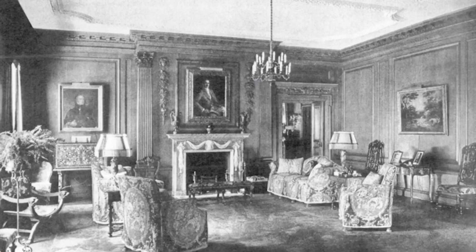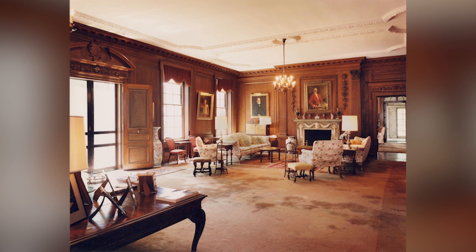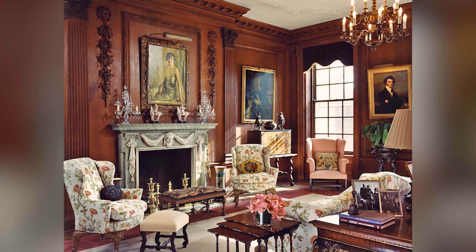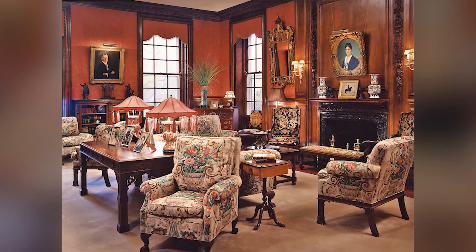Originally the living room looked like this, with beautiful paneling, cornices, and plaster ceiling intact. And then here, as it did when we found it in 1995. Until at last, the way it is today, looking towards the portrait of the Colonel, and across the room to Mrs. Montgomery. The library in 1995, looking towards the bookcases, and now after restoration. And here, looking towards the fireplace before and after.